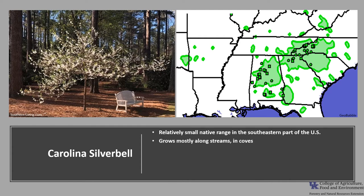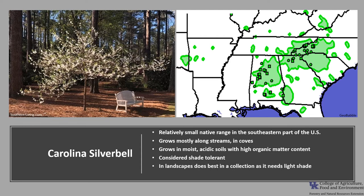It grows mostly along streams or in ravines, on slopes, and in coves, in moist acidic soils that have a high organic matter content. It's typically an understory tree and therefore considered shade tolerant. If planting in the landscape, it does best in a collection of trees as it needs light shade. Carolina Silverbell is relatively pest-free unless planted off-site in higher pH soils with droughty conditions.